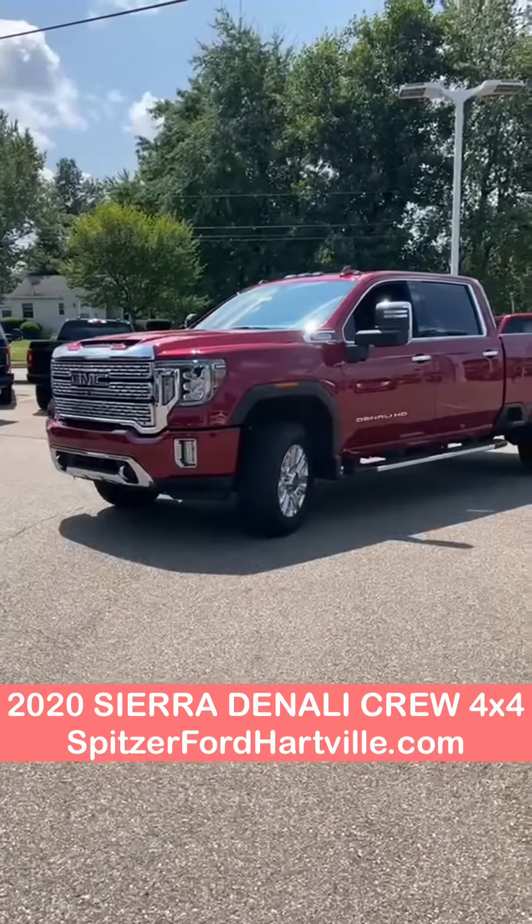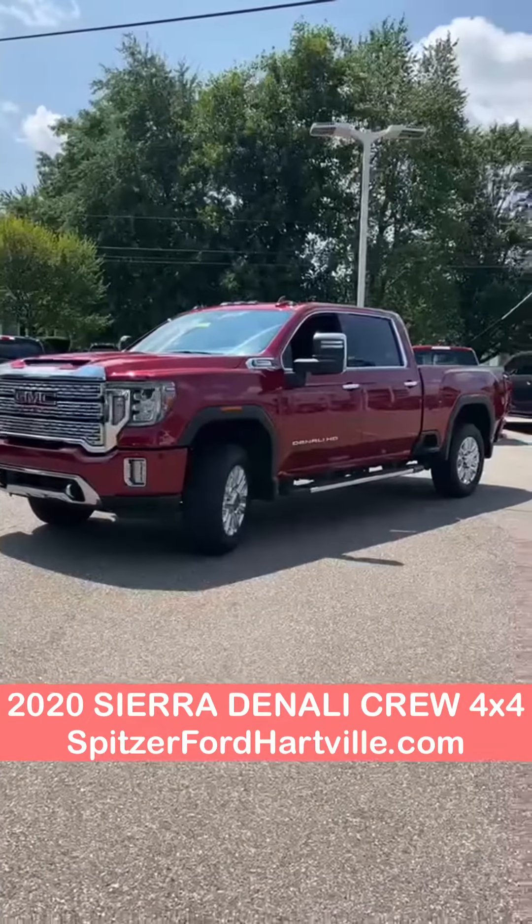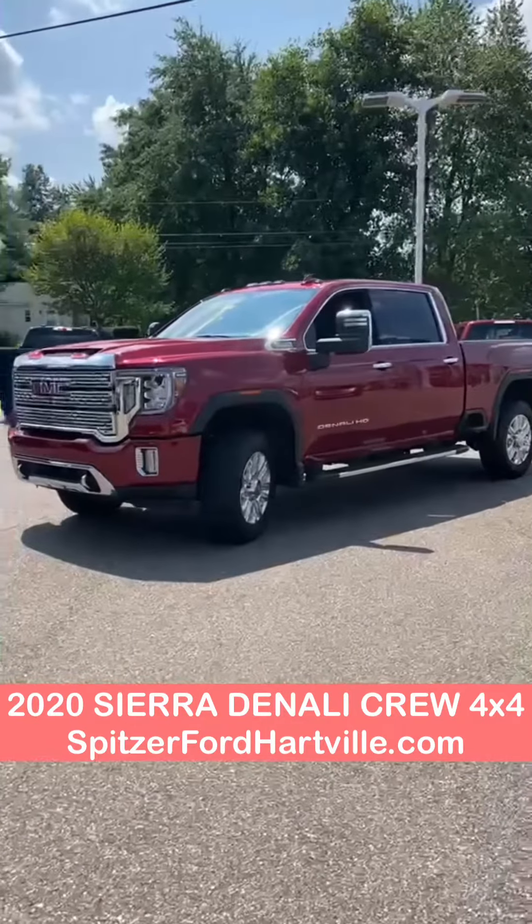Hey Jackie and William, this is Brody from Spitzer Ford Hartville. I just wanted to shoot a quick video of the 2020 GMC Denali Ultimate. Here's what we got.